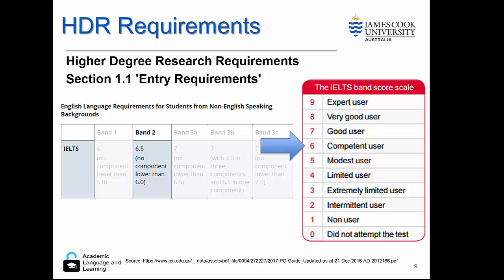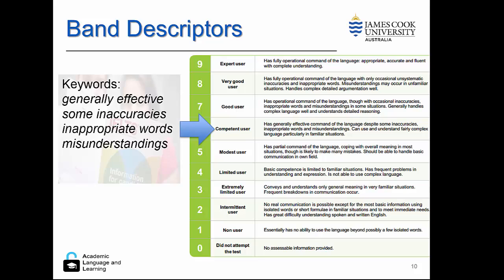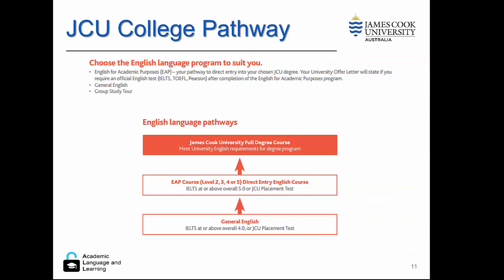It's a competent user, not a good or expert user. So remember, looking back at that sample we looked at in the first video, that's the kind of level. It's important to remember that competent use is generally effective with the language, but not always. There will be some inaccuracies, inappropriate word choice, some misunderstandings. These students will perform better in familiar situations.